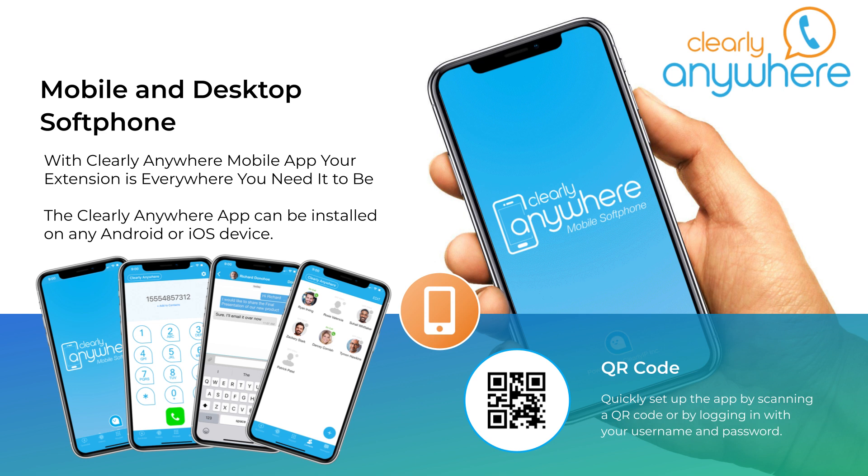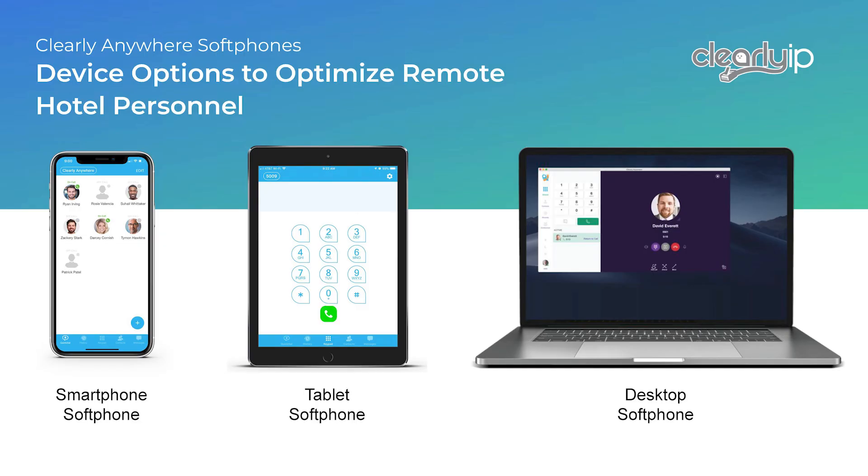Now we're going to get into some products that will enhance your ComExchange solution. Clearly Anywhere is a mobile app and desktop soft phone. It's great for any manager or employee that needs to be reachable but also needs to move about the property and communicate. Their mobile app becomes their mobile desk phone in terms of calling — they can receive voicemail and dial other users internally as well as dial externally as if they're calling from the property on site. Versus if you just forward your desk phone to your cell phone, you can't receive voicemails as easily, you can't dial users internally or dial externally as if you're on site, or access the SMS chat. With Clearly Anywhere, your extension is everywhere where you need it to be, and it's easily configured using a QR code. It can be installed on a smartphone, a tablet, or a laptop. It has a dial pad and all the standard features you'd have on a physical desk phone to allow you to transfer, hold, conference, and mute.